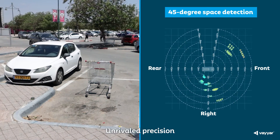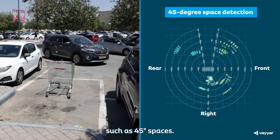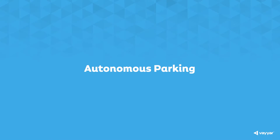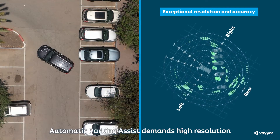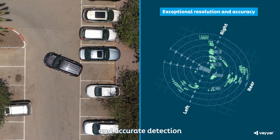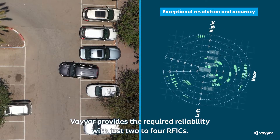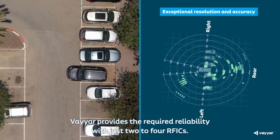Unrivaled precision also supports valet parking in challenging scenarios such as 45-degree spaces. Automatic Parking Assist demands high-resolution and accurate detection to support entry into tight spots. Viar provides the required reliability with just 2-4 RFICs.